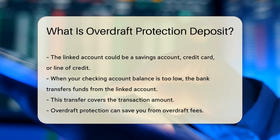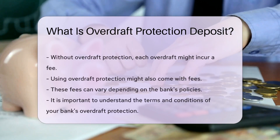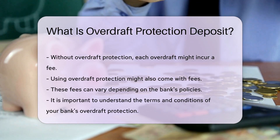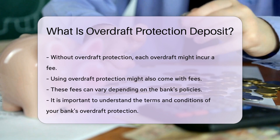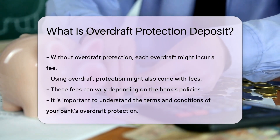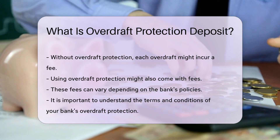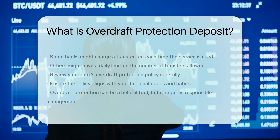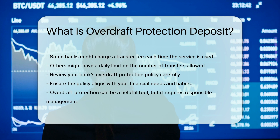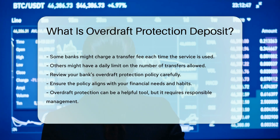Overdraft protection can save you from overdraft fees. Without it, each overdraft might incur a fee. However, be aware that using overdraft protection might also come with fees. These fees can vary depending on the bank's policies. It is important to understand the terms and conditions of your bank's overdraft protection. Some banks might charge a transfer fee each time the service is used. Others might have a daily limit on the number of transfers allowed. Review your bank's overdraft protection policy carefully.